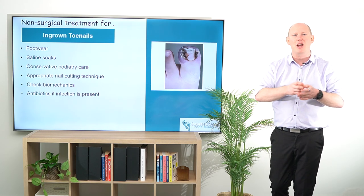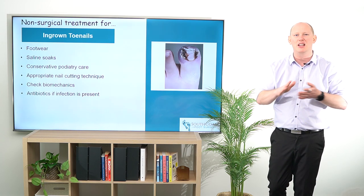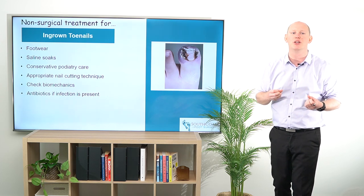If there is active inflammation and potential low-grade infection, that's where you might be looking at some saline or water soaks just to try and help decrease any of that bacterial burden.